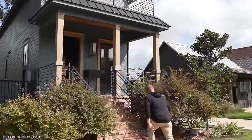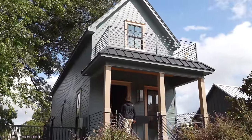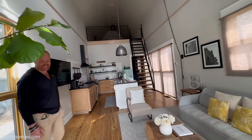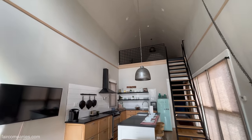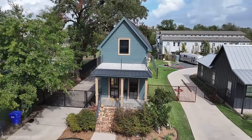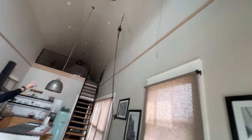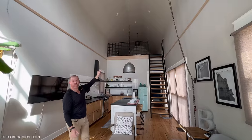The shotgun house — there doesn't seem to be any definitive definition. Some people say they're so narrow you open the door and you can shoot a shotgun through it. From what I understand, I think they were taxing lots back then, so people could build a couple of houses on a lot and split the taxes. You can see this little white oak ridge going around — that was the original ceiling line. They actually framed up higher just to have room for the loft.